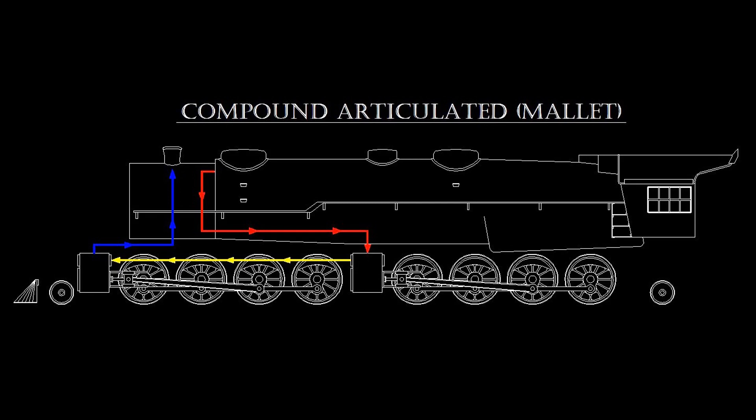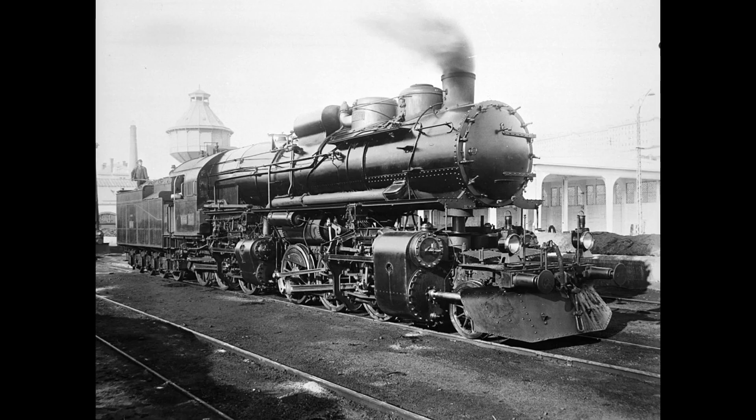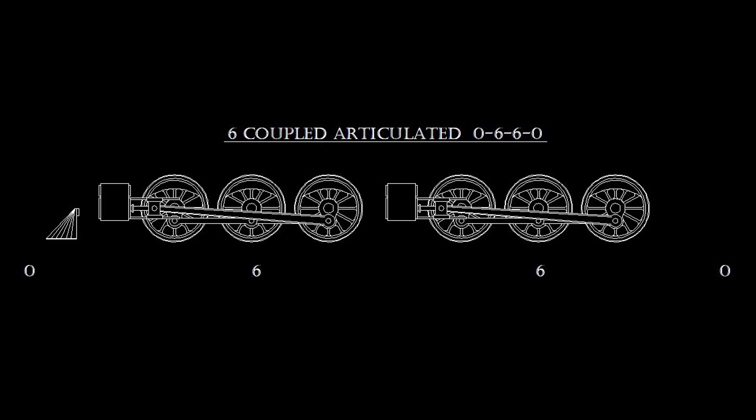Mallet patented the compound-articulated in 1884. The first locomotives were built by the Decauilleville company in 1888 for the Paris Exposition in 1889. The Decauilleville compounds were of the 0440 wheel configuration and were narrow gauge machines running on 600 millimeter gauge track. Oddly enough, Mallet never intended the compound articulated to be used as mainline power, but envisioned it strictly as a mountain branch line locomotive. However, in 1904, that was all about to change. The story of the first American Mallet is similar to that of its European counterpart.